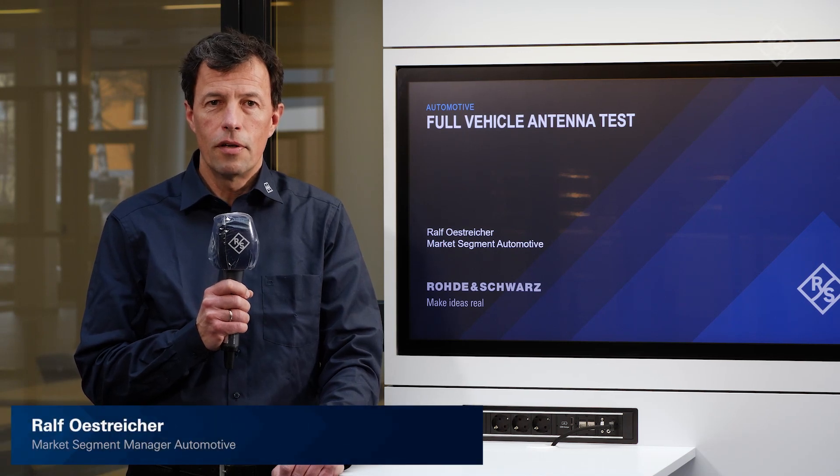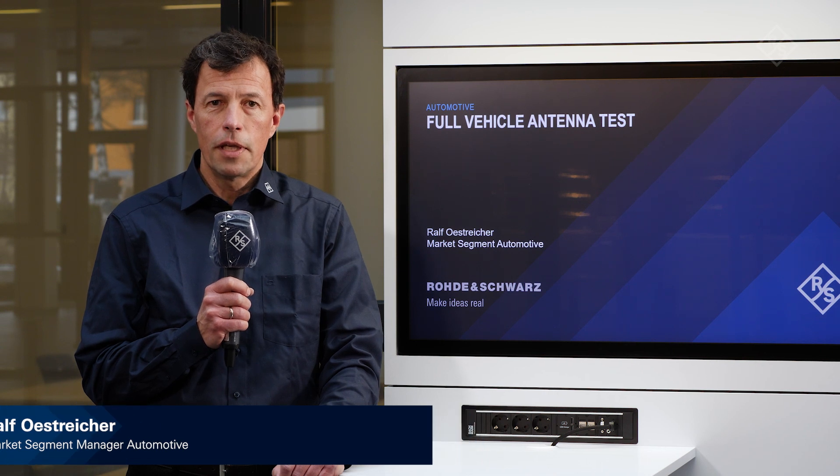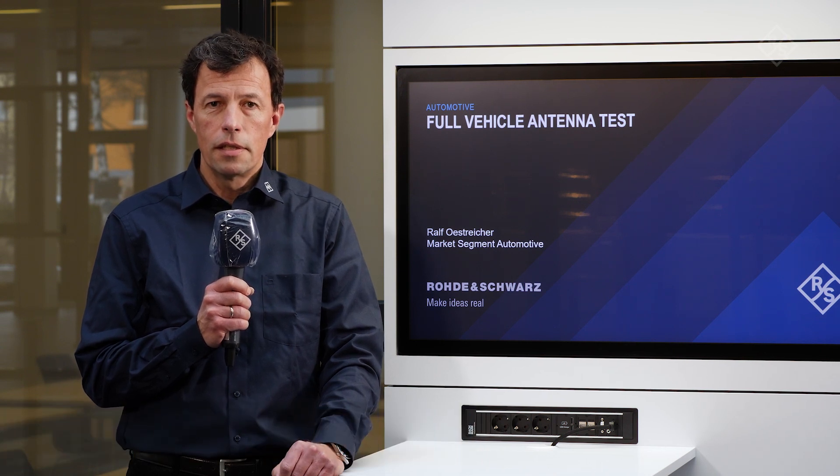Hello, my name is Ralf Oestreicher and on the following slides I will show you a brief overview of the test application, the challenges and the test solutions for full vehicle antenna testing by Rohde & Schwarz. So let's begin.